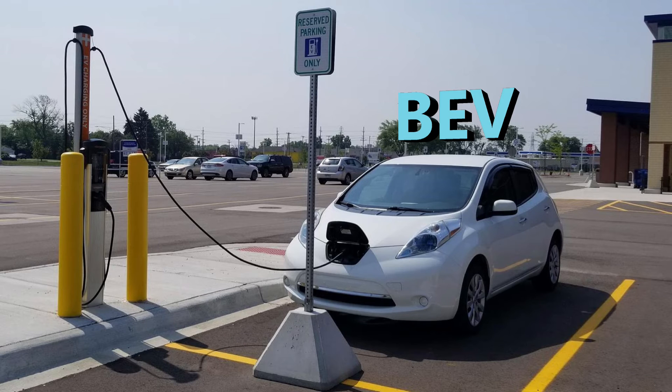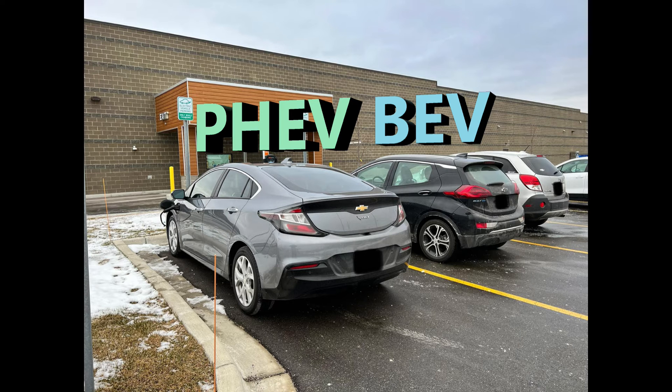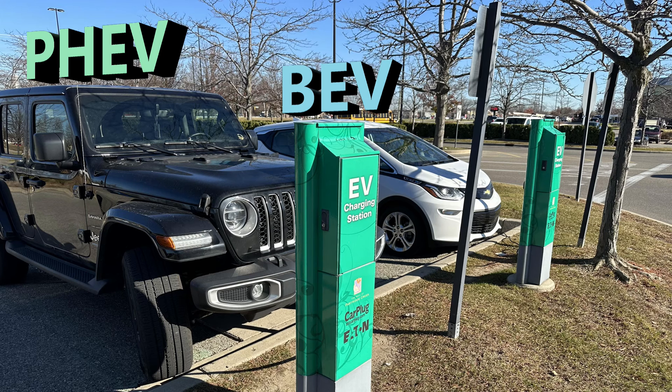When you find a level two charger, you may be delightfully surprised that they are cheap or even free for a period of time. I've seen grocery stores offer free charging for the first hour — for a PHEV, that could mean half your battery gets refilled at no cost, because they want you to stay and shop. However, this is where BEV and PHEV conflict comes from: someone with a BEV who is low on energy does not want to see a plug-in hybrid hogging the last spot. For the PHEV, recharging is a luxury; for the BEV, it's more of a necessity.